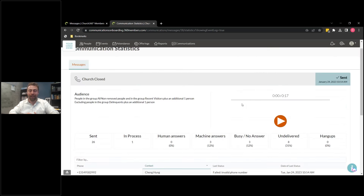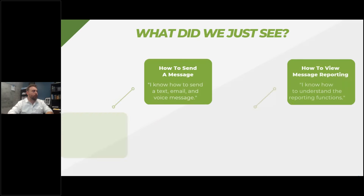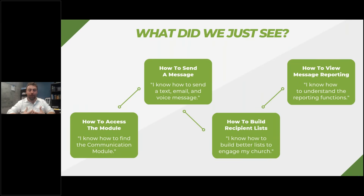This is really, really powerful stuff, and we really hope that this does everything we feel like it's going to do for you, your church, and your ministry. Hopefully you can walk away from this presentation and say: I know how to find the communication module, I know how to send a text, an email, a voice message, I know how to build better lists to engage my church, and I know how to understand the reporting functions.